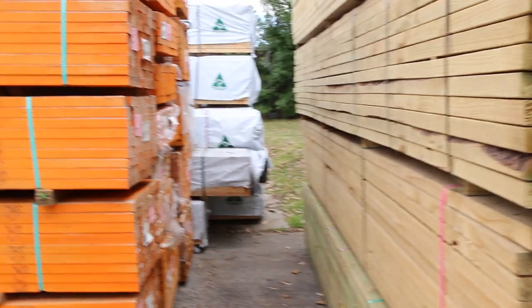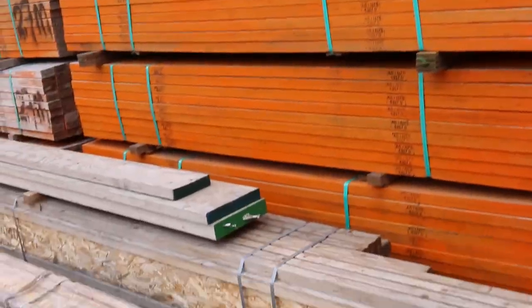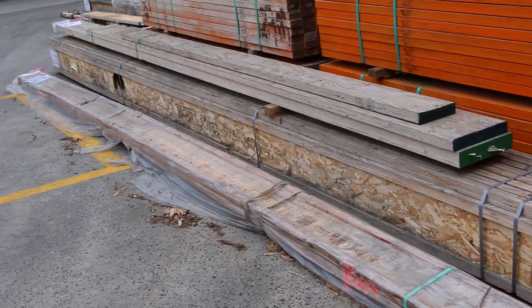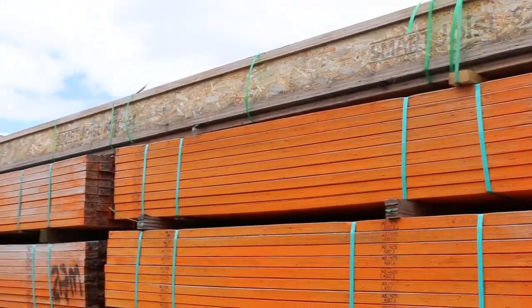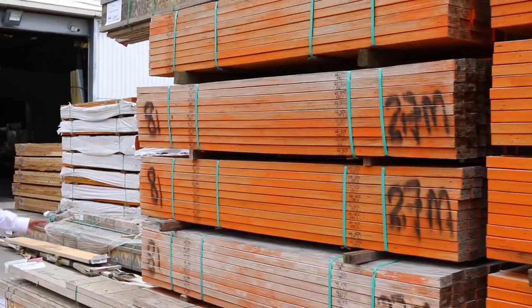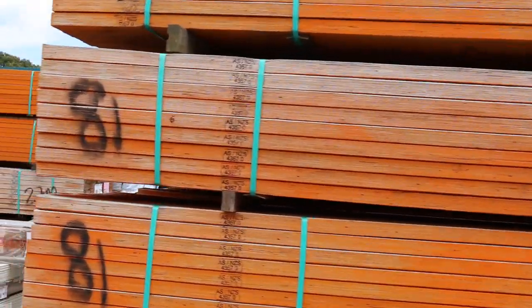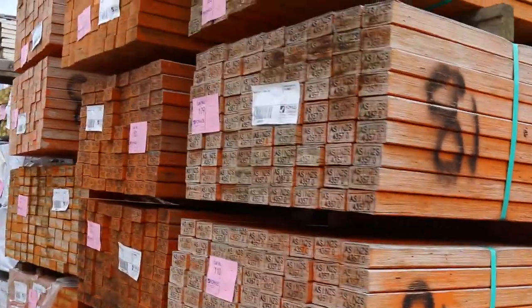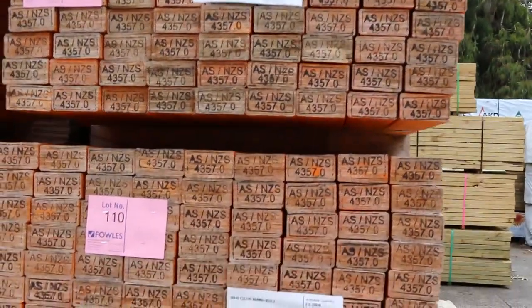Have a look at all this clearance stock — massive big long I-beams on the bottom here, and there's an extremely long pack up the top there to clear. As are all of these 90 by 45 LVL beams in the 2.7-meter lengths — a heap of it, a couple of semi-loads. F11 LVLs there, all to clear.